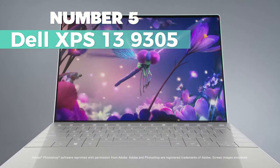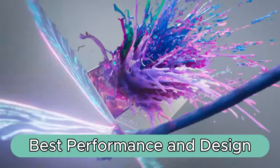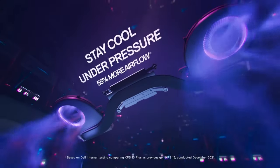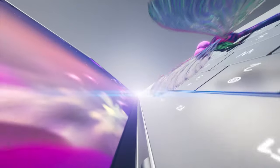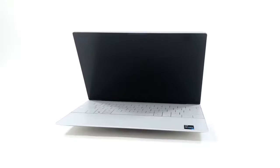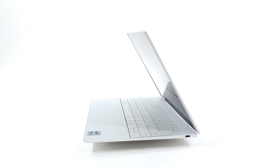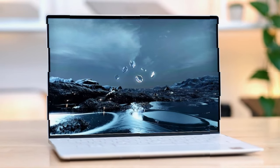Number 5: Dell XPS 13 9305. Best performance and design come together seamlessly in the Dell XPS 13 9305, a sleek and lightweight 13.3-inch laptop that captivates with its stunning aesthetics and delivers a powerful punch in computing prowess. Weighing in at just 2.6 pounds, this compact laptop is crafted from a single block of aluminum, boasting exceptional durability, while the carbon fiber palm rest combines strength with minimal weight, inspired by aerospace design.